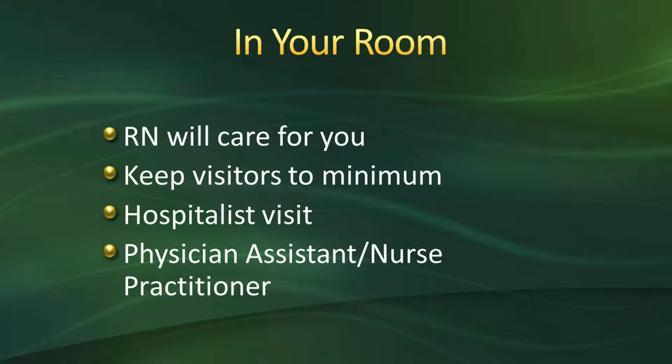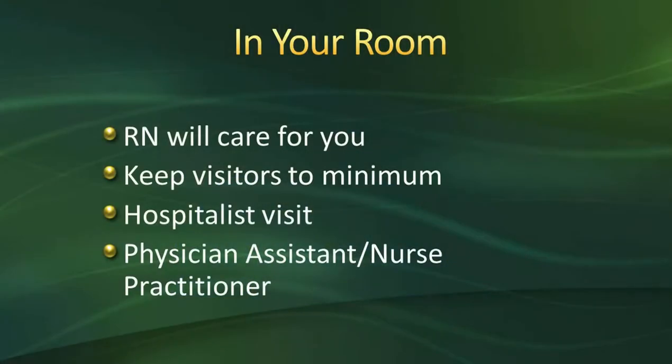You'll also have a hospitalist who will visit you during your hospital stay to help manage things like your blood sugars, blood pressure, or nausea. You'll also have a physician assistant or nurse practitioner working with your surgeon who may be seeing you in the hospital to help manage your care.